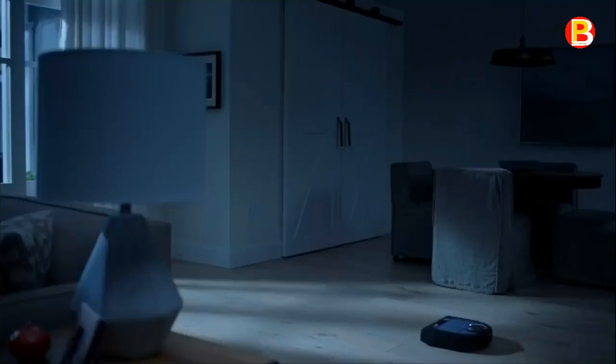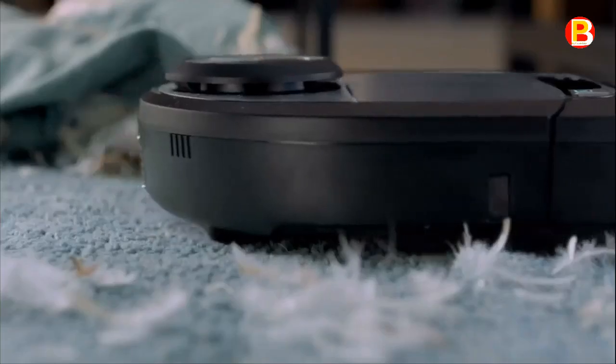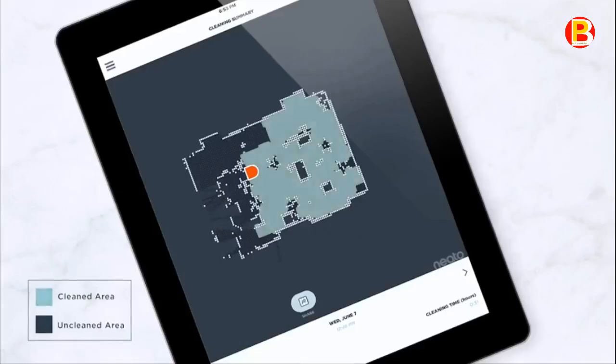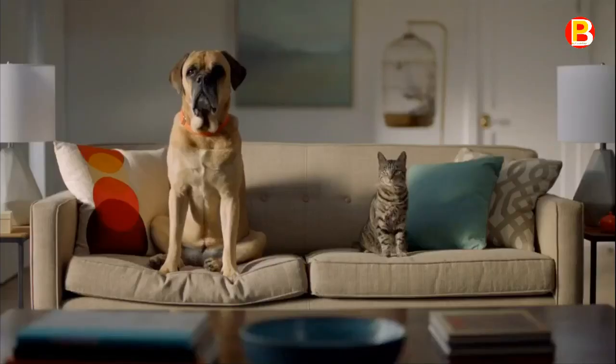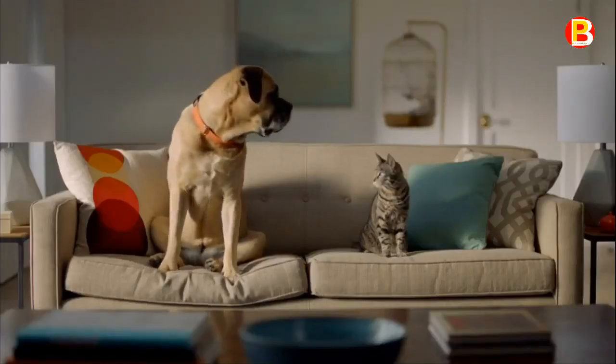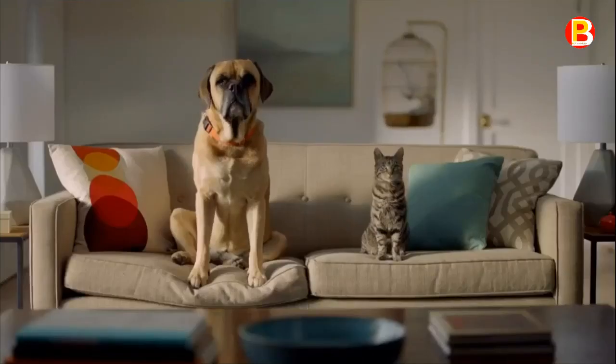The BotVac D7 is super smart — it remembers multiple floor plans and lets you create no-go lines on each, so your robot knows where not to go. And it keeps getting smarter, so you're first to have the latest features. With up to 2 hours of battery life, the BotVac D7 is perfect for even the largest homes.